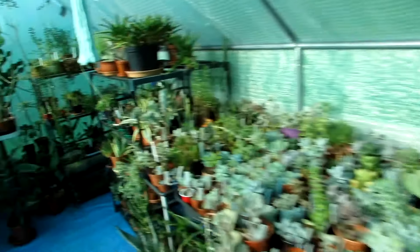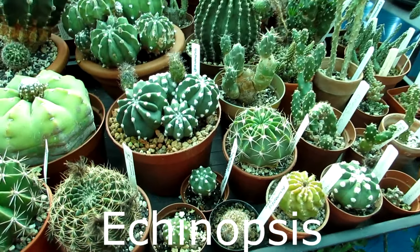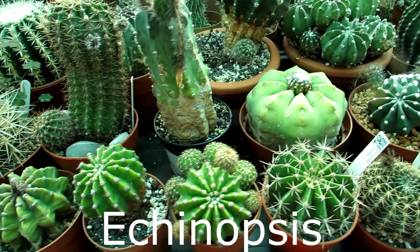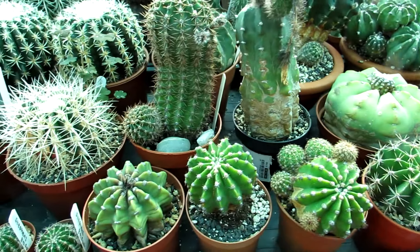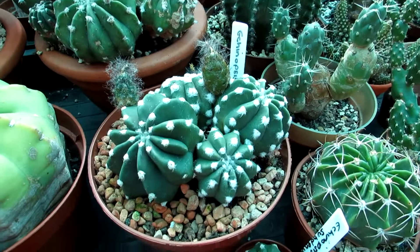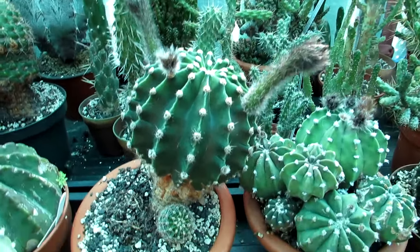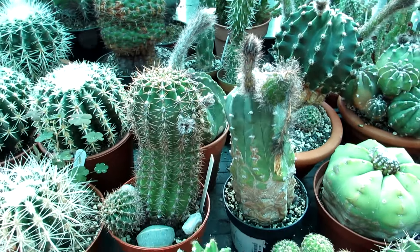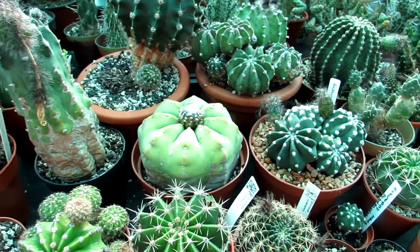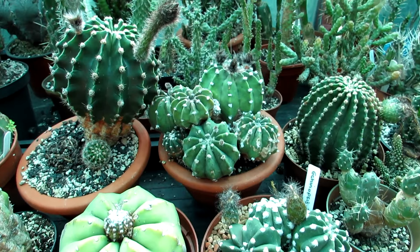First of all, I'm going to start off with Echinopsis. These are commonly known as hedgehog cacti, domino cacti, and sea urchin cacti because of their appearance — especially the domino ones with little spots on them. It's quite a large genus with many hybrids now, and they're very easy to get to flower if you can give them a nice sunny position and a cool dry winter rest.